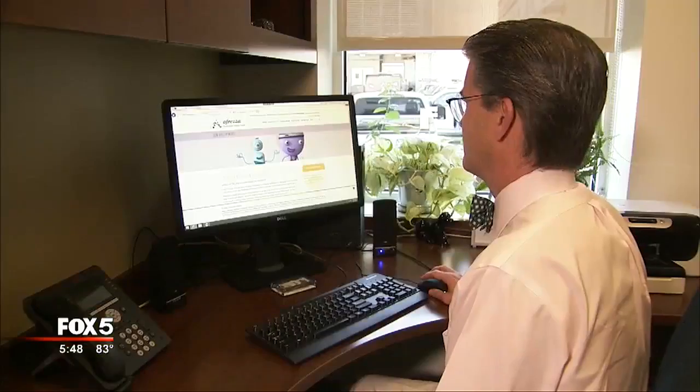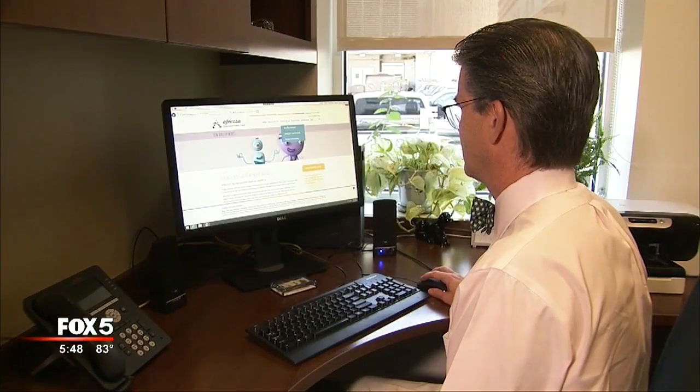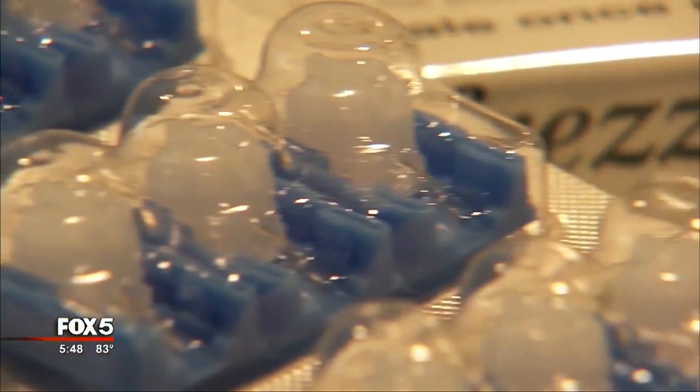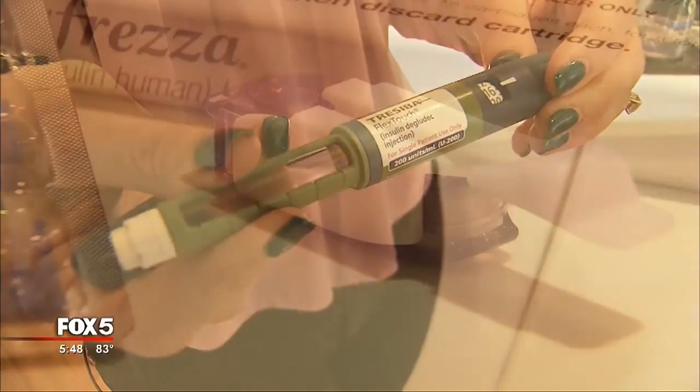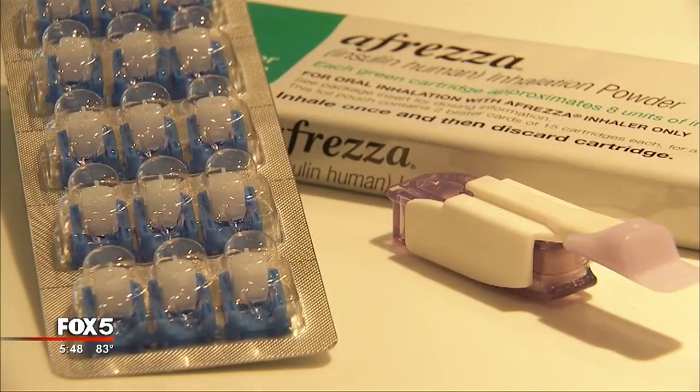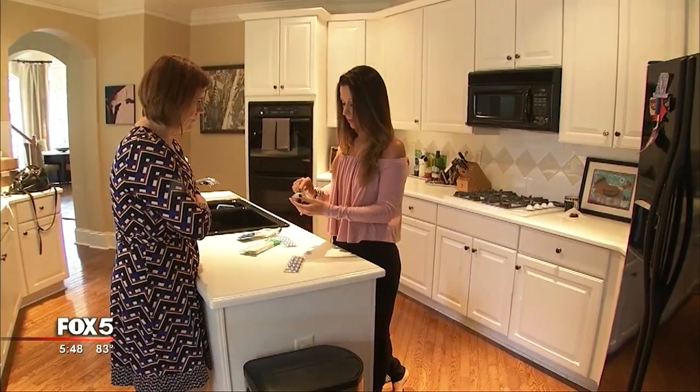Dr. Patrick Bowen, head of endocrinology for Emory Health Care, says less than 5% of his patients are using Afrezza, but he understands the draw. 'The idea of not having to take an injection with meals is very appealing for many patients with diabetes that need to take insulin with meals.' Dr. Bowen says Afrezza works about as well as injectable fast-acting insulin, but it's harder to tweak the dosage and more expensive. Plus, patients with underlying lung disease cannot use Afrezza, and it's also not an option for patients who are currently smoking or have recently quit smoking.